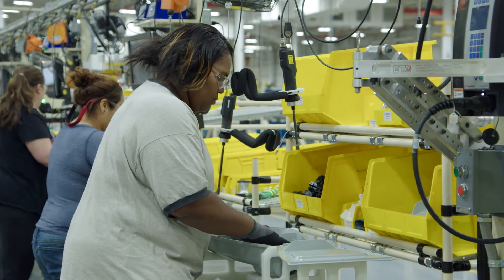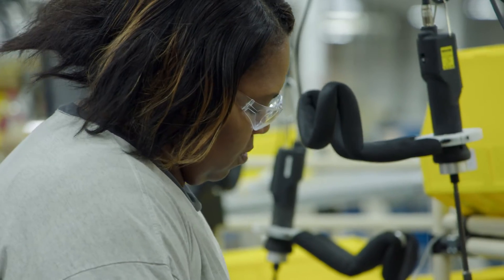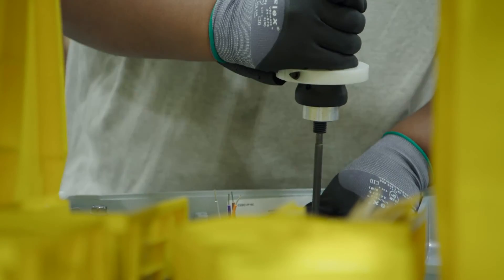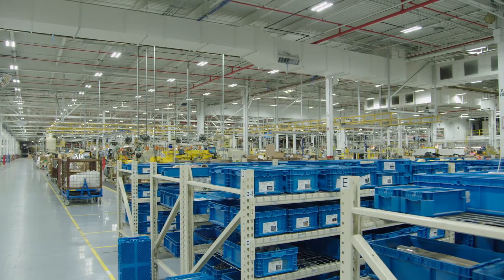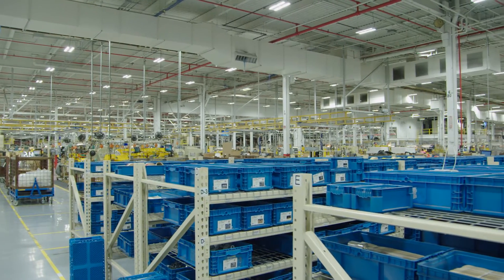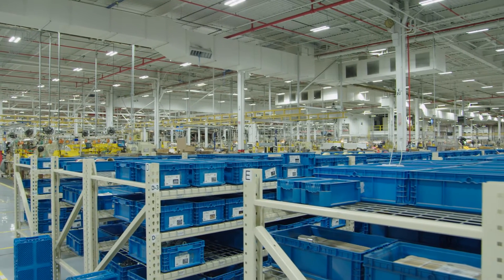Over the next three years, I think we will increase our volume to probably five times our output today. This plant has given us a new challenge because we make over 10,000 SKUs a year, and having a flexible robot that can do different tasks — that automation — is going to be the key to our success.